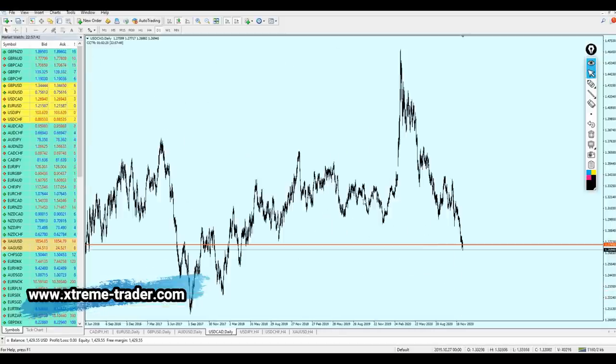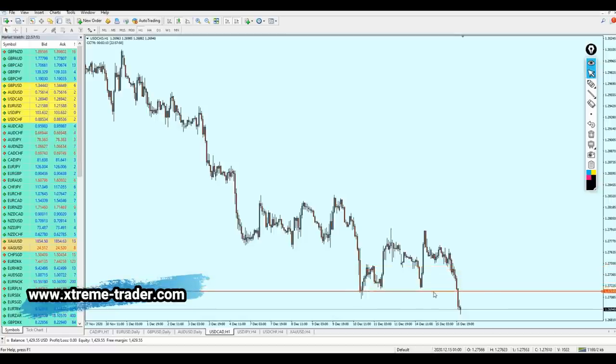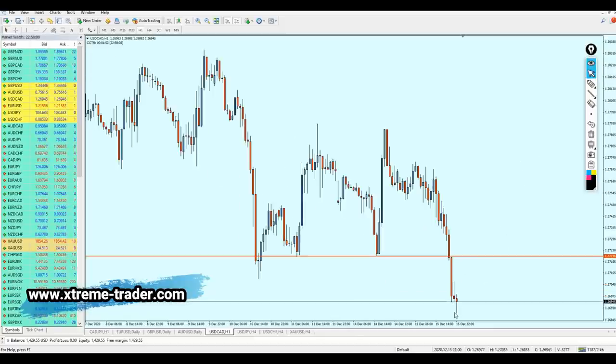The question is where we can start again shorting the USDCAD. Let's go to the one-hour time frame. We can see the pair has made the breakout from this long-term support level on 1.27196. Most likely the pair right now is going to reverse, making a pullback and retesting the broken support level on 1.27196, and after that it's going to continue the fall.